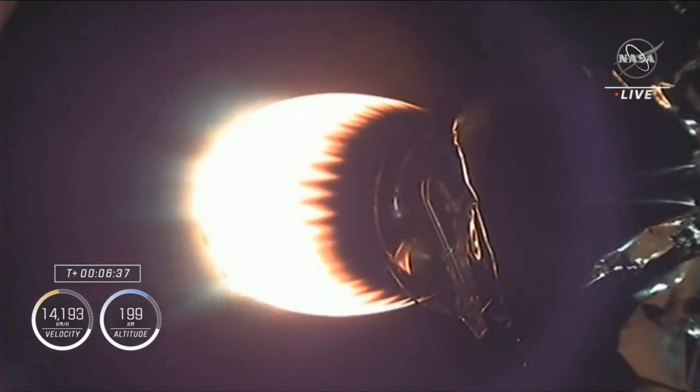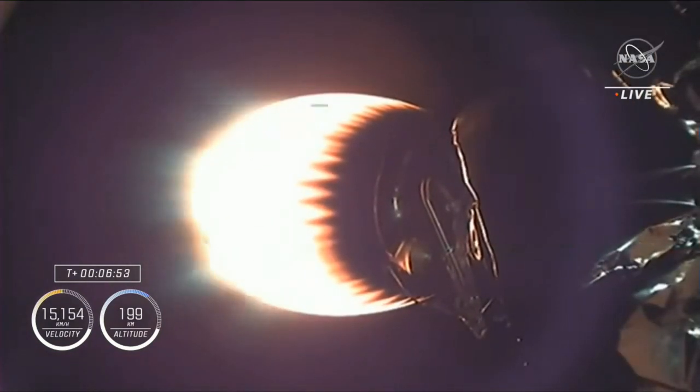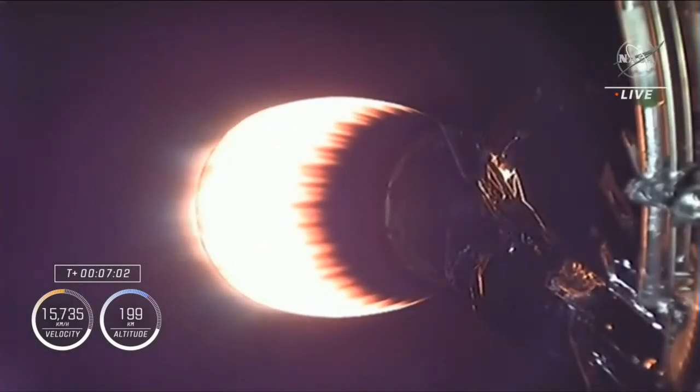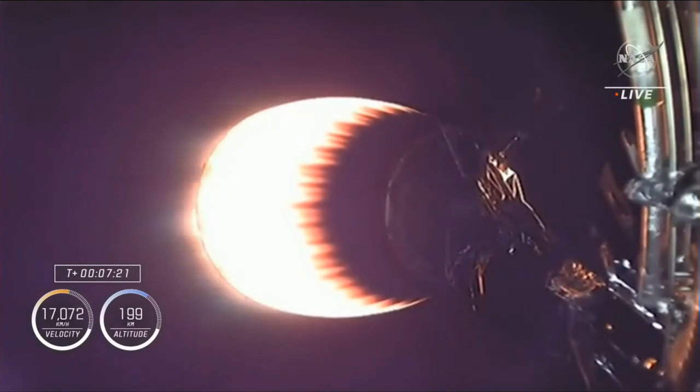Mostly what we're hearing now are the performance calls on the second stage. In about a minute we'll see a series of events in rapid succession — it's been a pretty good pace since second stage ignition. About less than a minute from now, we'll start to see more action on the first stage. Nominal trajectory — SpaceX, Dragon, nominal trajectory. Now we're about 20 seconds away from the first stage entry burn. That burn will last about 30 seconds and help slow the vehicle down as it re-enters back into the Earth's atmosphere.